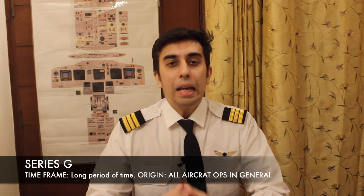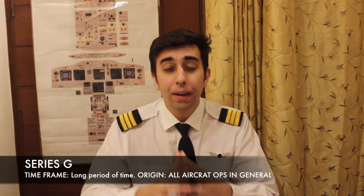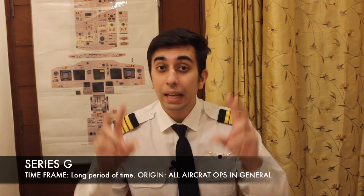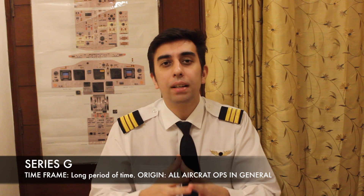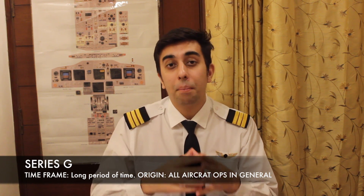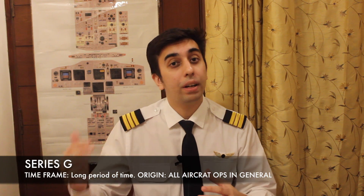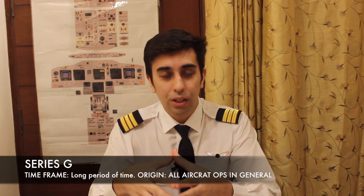Series G: any information that lasts for a long period of time and affects all aircraft operations in general comes under Series G. For example, if there is any procedural change — let's say the Boeing 737 MAX is not allowed to fly over Indian skies — a notice would be issued and that would come under Series G.